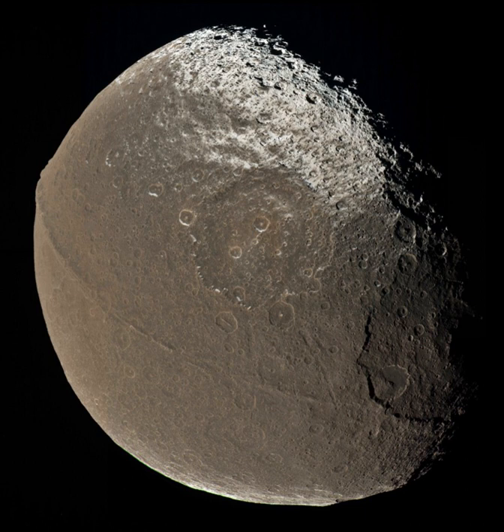Because of this distant, inclined orbit, Iapetus is the only large moon from which the rings of Saturn would be clearly visible. From the other inner moons, the rings would be edge-on and difficult to see. From Iapetus, Saturn would appear to be 1 degree 56 in diameter — four times the size of the Moon viewed from Earth.